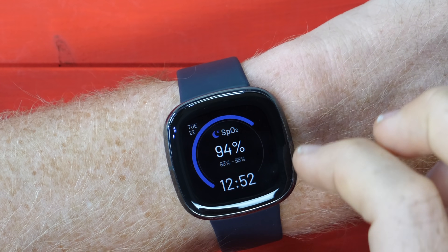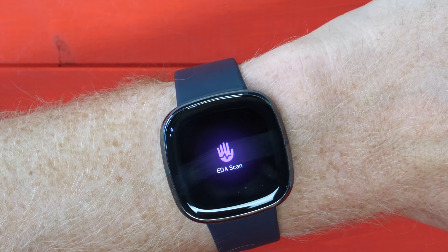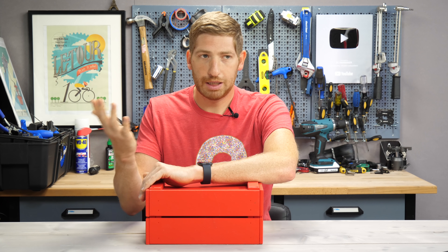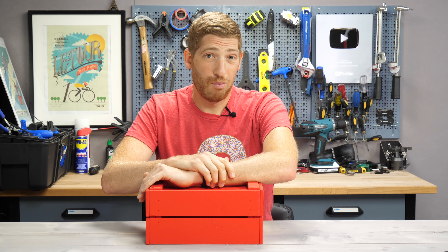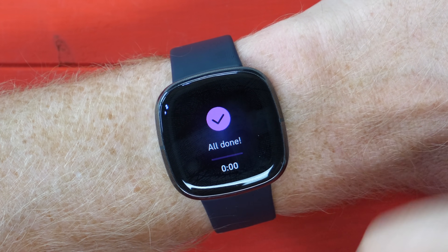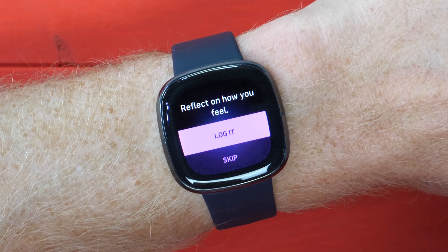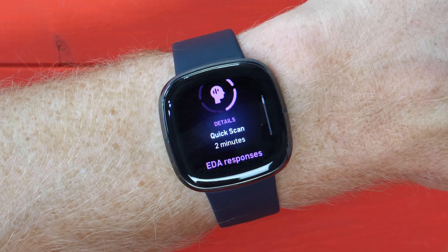To activate it, you go on the watch, swipe to the right, and hit EDA scan. You can walk through either a two-minute or longer scan. I tap that, place my right hand over the top of the watch, and it vibrates to start. After two minutes, it's done. This is measuring essentially the sweat and electrical activity from your palm — from that, it can determine a bit more about your stress response.